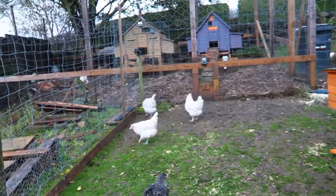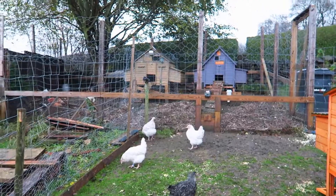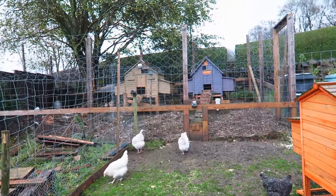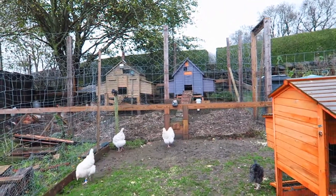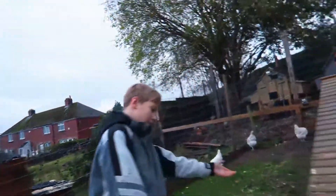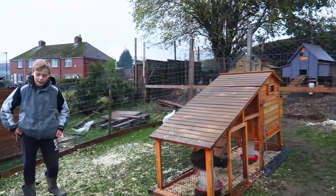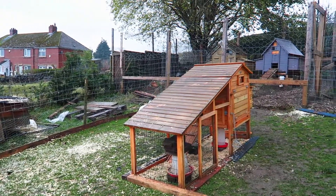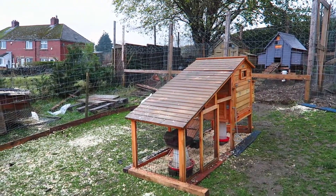Here they are. They lay blue eggs and eventually they'll grow up and they'll probably live with the other chickens over there. This is their temporary cage that we got for them. I'm sure they can be big enough to fend off the big chickens in there.